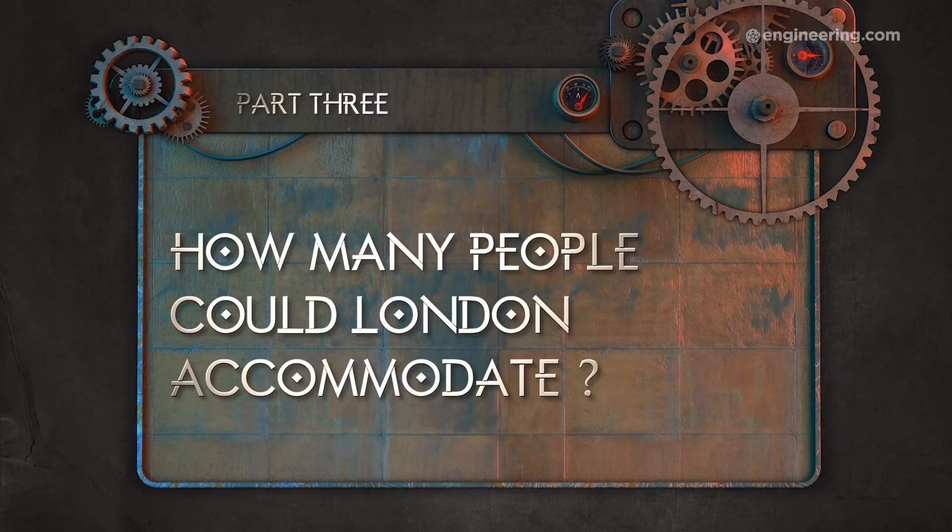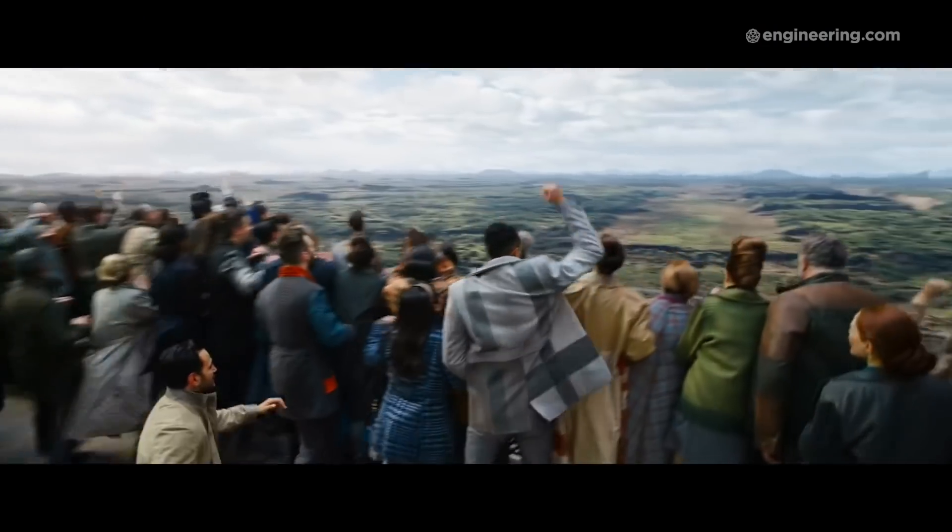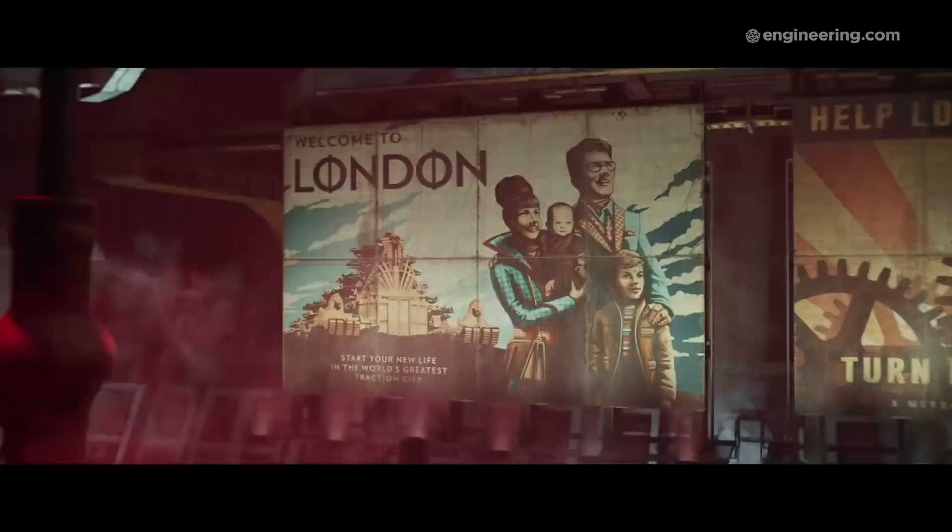The thing that strikes me about the traction city in the movie isn't that it's so big and heavy — it's why is it so big and heavy? It's pretty clear these cities went mobile in a time of crisis. And when you're packing in a crisis, you pack light. In fact, we think the people of London could have packed a lot lighter and a lot tighter.